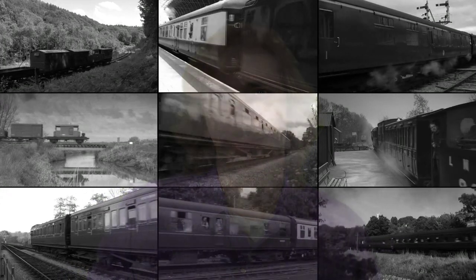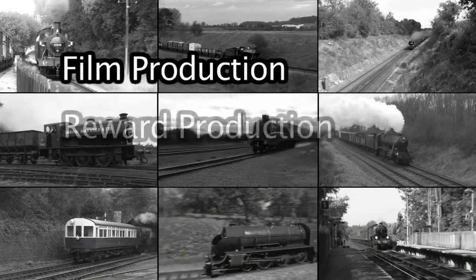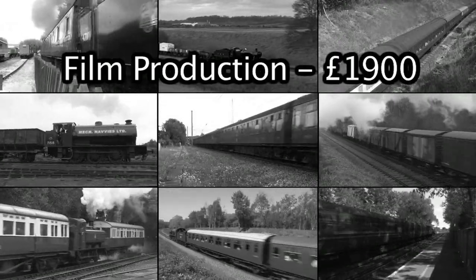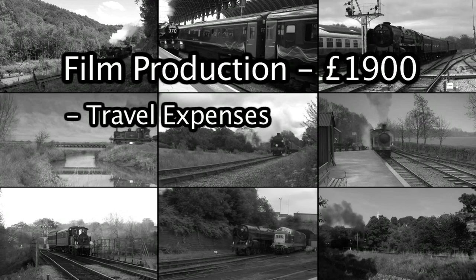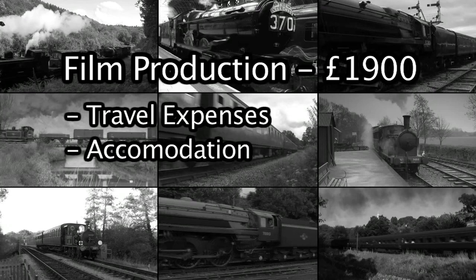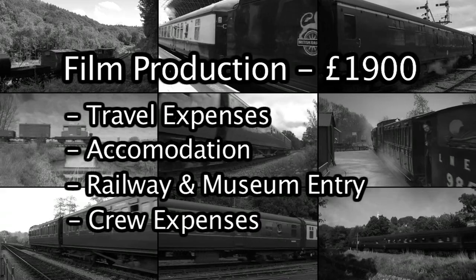Now by this point, some of you may still be thinking, £3,000 — what on earth do you need that much money for? Well, maybe a quick breakdown of the costs might indicate where this money needs to go. There were three factors to consider while estimating this budget: film production, reward production, and fees. We estimate film production shall cost approximately £1,900. This will include travel and essential expenses to Europe, accommodation for our crew as we shall be shooting over a period spanning several weeks, entry to various heritage railways and museums across Europe, and additional crew expenditure.